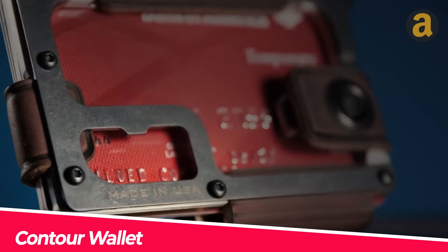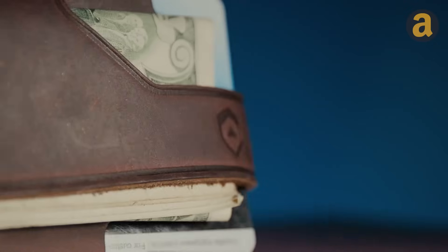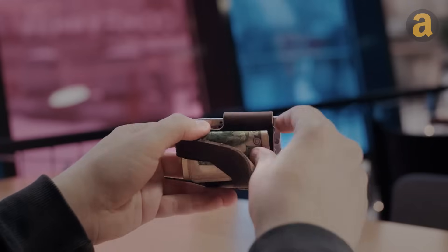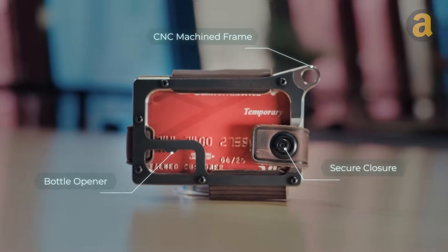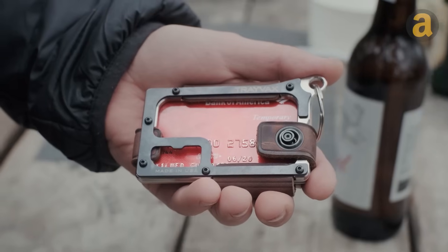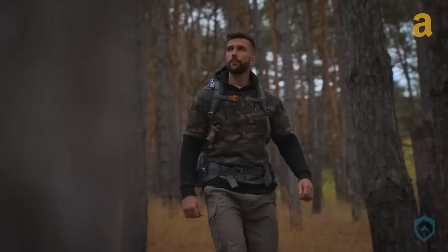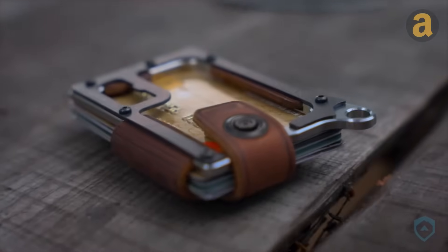Last year, financial fraud cases in the UK reached nearly 3 million. Considering the global prevalence of this issue, it is wise to invest a modest amount in a secure wallet like this. It offers RFID protection, preventing fraudsters from accessing and duplicating your bank card data. Crafted from durable materials such as steel, brass, or titanium with leather inserts, these wallets come in two models — Contour and Elements. Contour can hold up to 13 cards and 10 bills, while Elements can accommodate up to 10 cards and 5 bills. Prices range from $85 to $155.